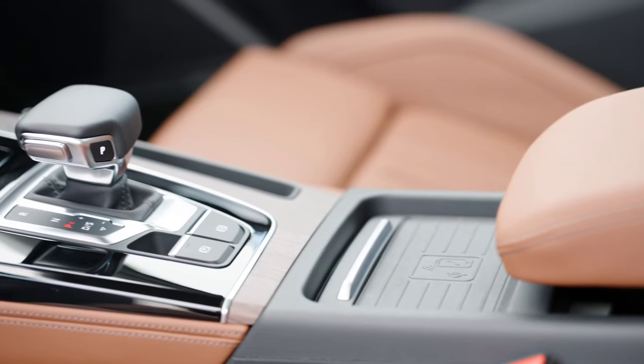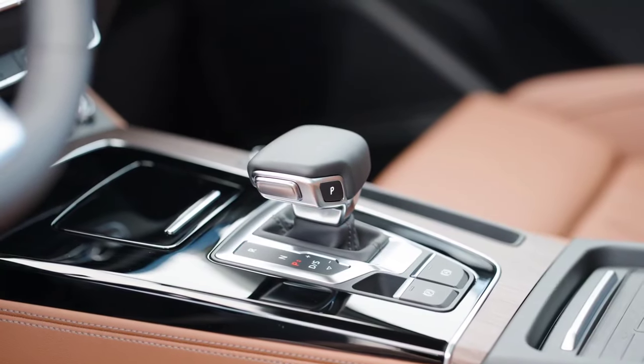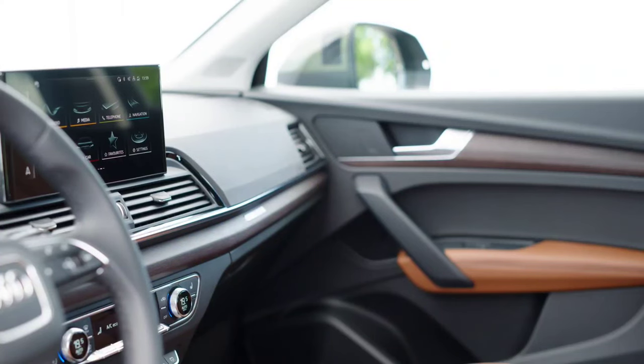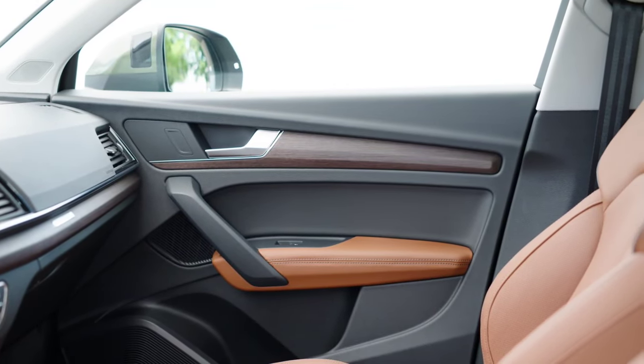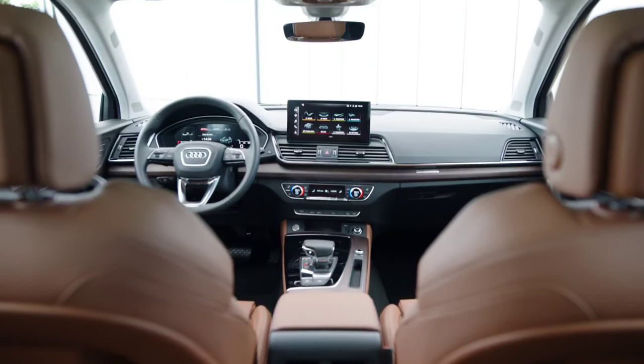The head-up display has an 85% larger screen size than its predecessor and can now also be operated from the steering wheel. The new Audi Assistant, with its own avatar for the first time, uses ChatGPT to answer the occupants' questions and requests. The new interior design is also very pleasing.